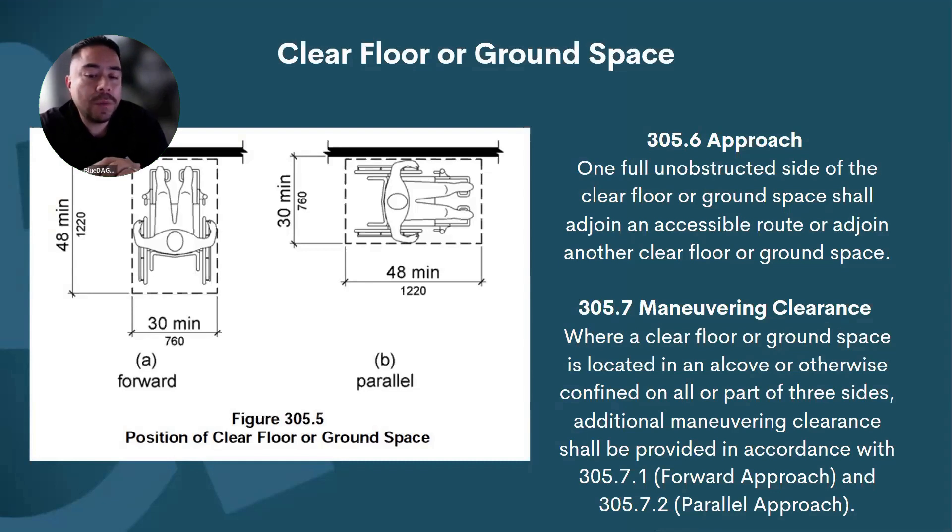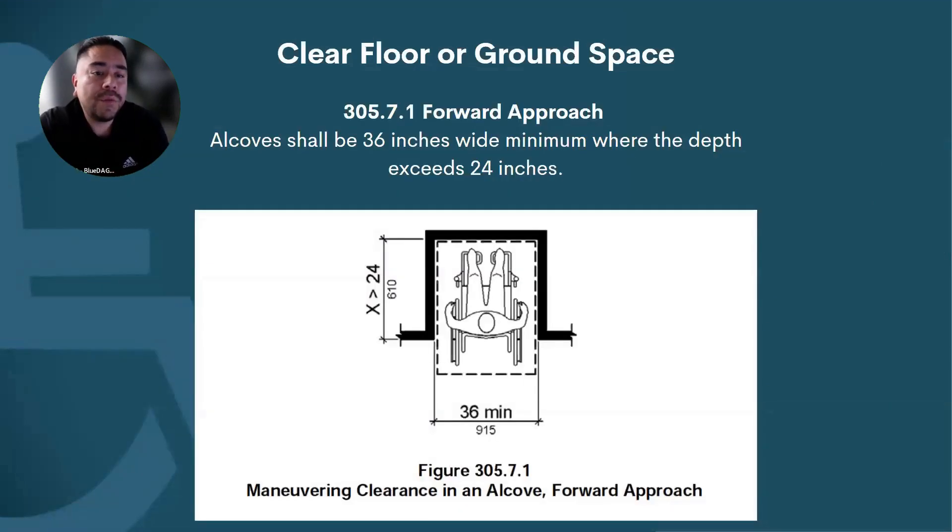Section 305.7 — Maneuvering Clearance: Where a clear floor or ground space is located in an alcove or otherwise confined on all or part of three sides, additional clearance is required. There are different requirements depending on whether you're approaching head-on, as shown in the image on the left, versus approaching sideways.